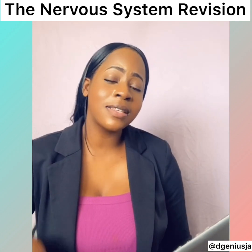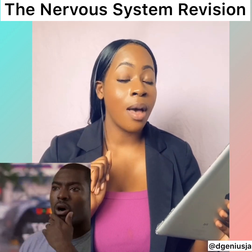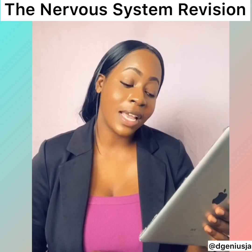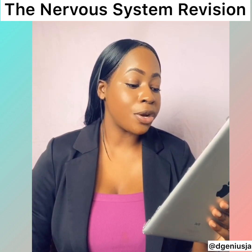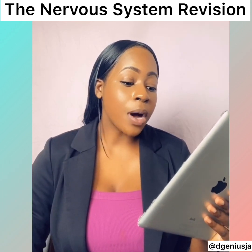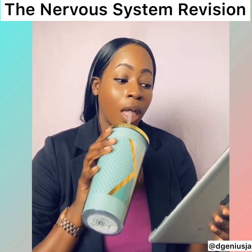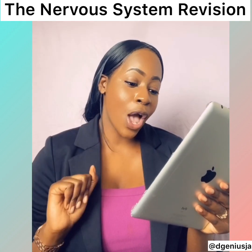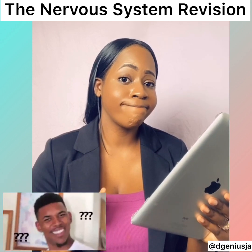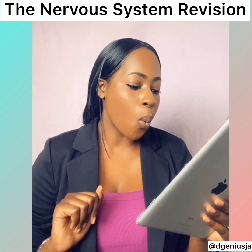Now let's look at some fun facts about the brain. Number one: it weighs approximately three pounds. Number two: it is made mostly of fat. Number three: there are 100 billion neurons present in the brain. Number four: about 75% of the brain is made of water. Number five: your brain isn't fully formed until age 25. Number six: the brain can generate about 25 watts of power.